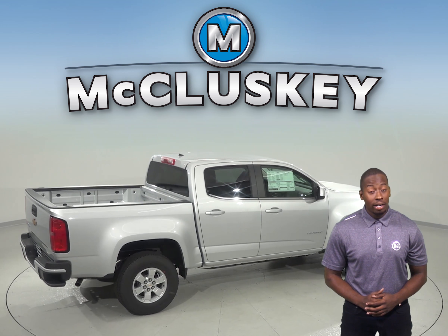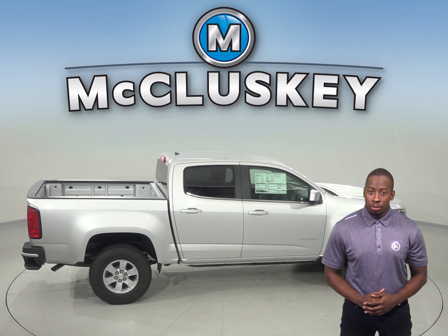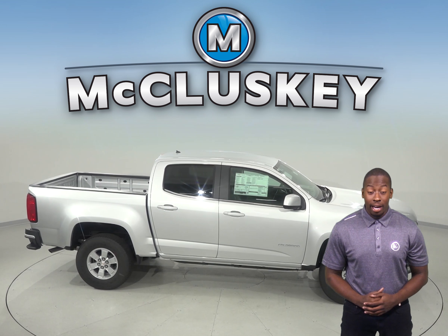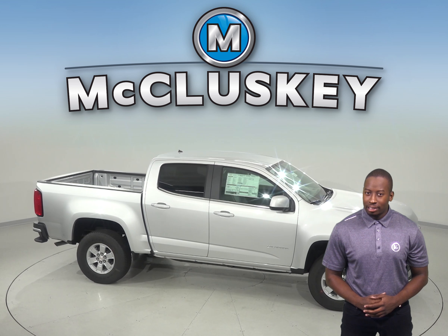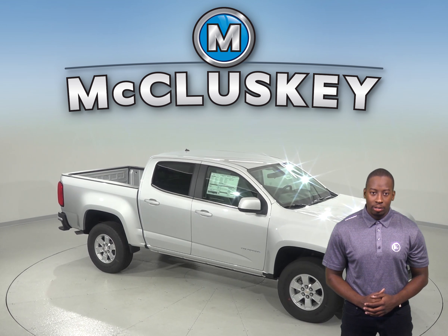So come on down and see why the 2019 Chevrolet Colorado is better and more reliable than the 2019 Honda Ridgeline. We will cover it with our free lifetime mechanical warranty for as many miles and as many years as you own it. So take it on one of our free 48-hour test drives.